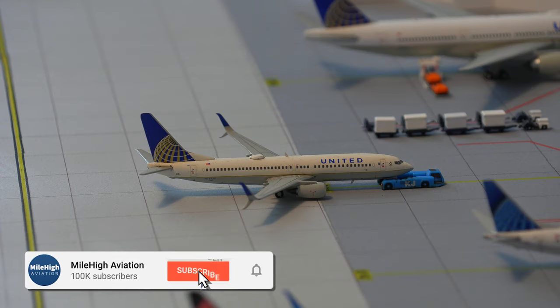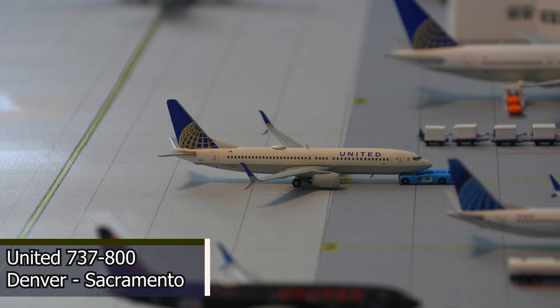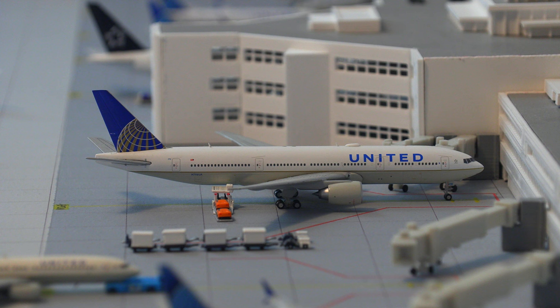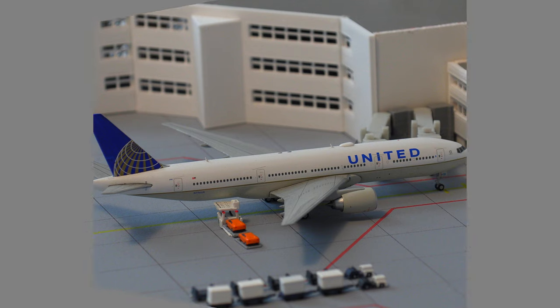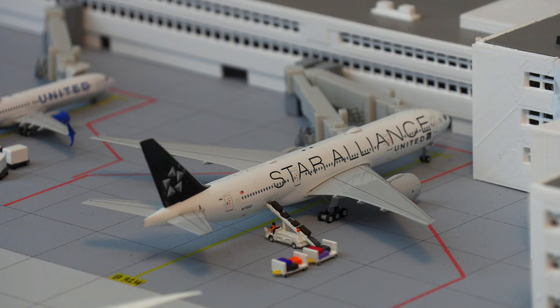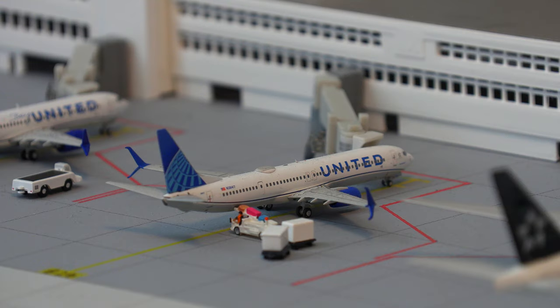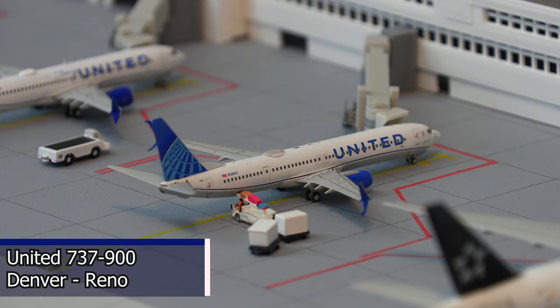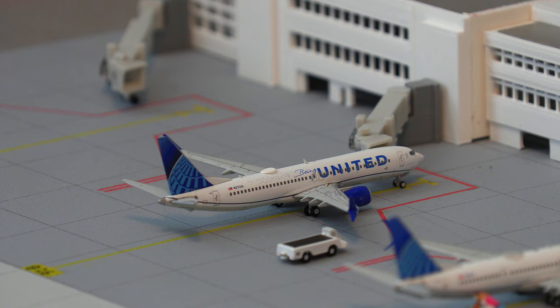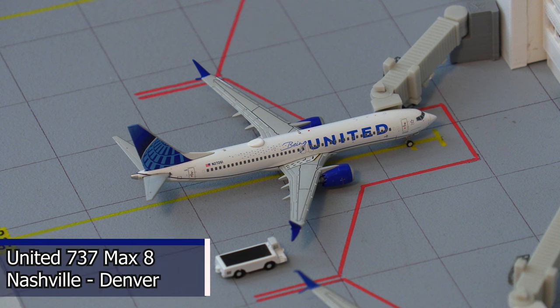Just pushing back out of the gate, we have this United Airlines 737-800 in the old livery, pushing back for the flight out to Sacramento. Moving on to some bigger aircraft, we have this United Airlines 777-200, heading out to Honolulu today. Moving on to the other side of the terminal, we have the Star Alliance 777-200 operating under United Airlines, currently loading baggage and heading out to San Francisco. Moving right along, we have this United Airlines 737-900 in the new livery, loading baggage and heading out to Reno this evening. Finally, we have this United Airlines 737 MAX 8 in the Being United livery, which just arrived in from Nashville.